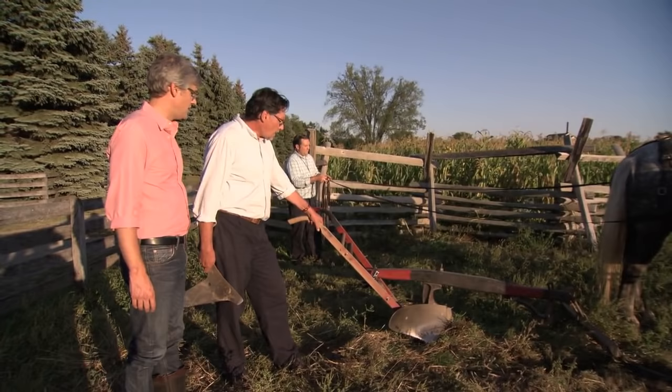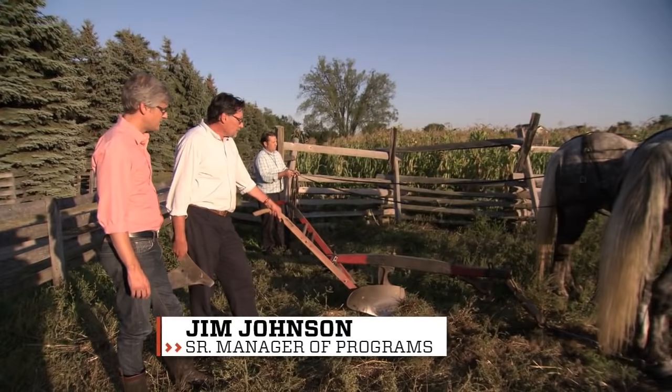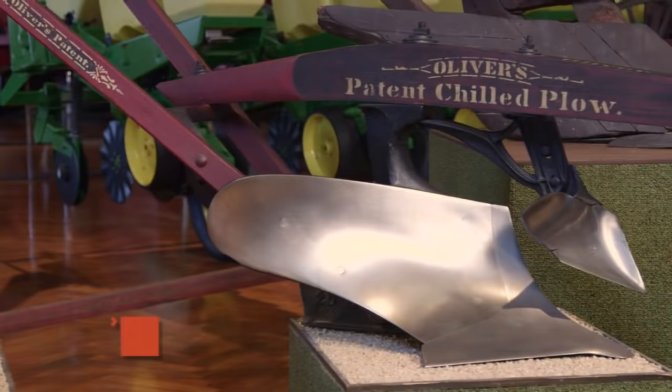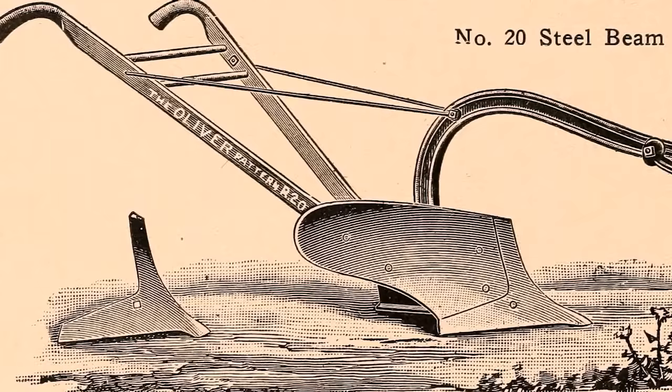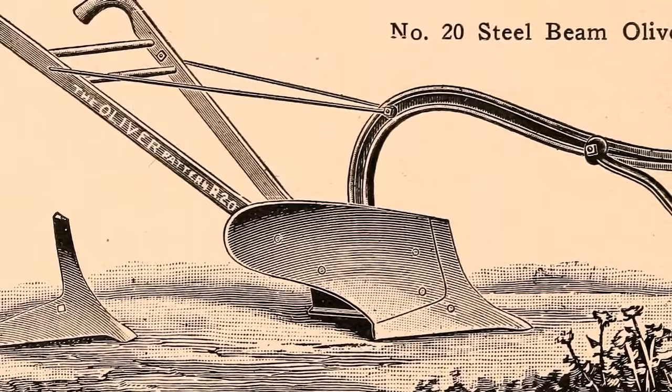We started outdoors with the breakthrough Oliver chilled plow. Leading up to maybe the Civil War era, plows were mostly 99% made of wood, and the only metal parts were often handmade, hand wrought. James Oliver, who designed this plow, his big innovation was this whole concept of chilled iron. It made it a little bit more pliable, less brittle, but very durable and very nonstick. This is the plow that went west — this is the plow that broke open the Great Plains.